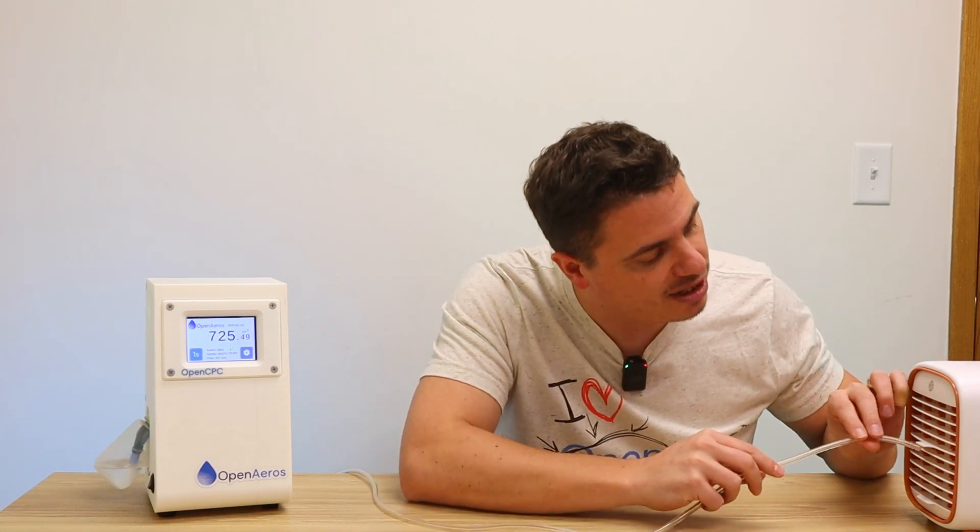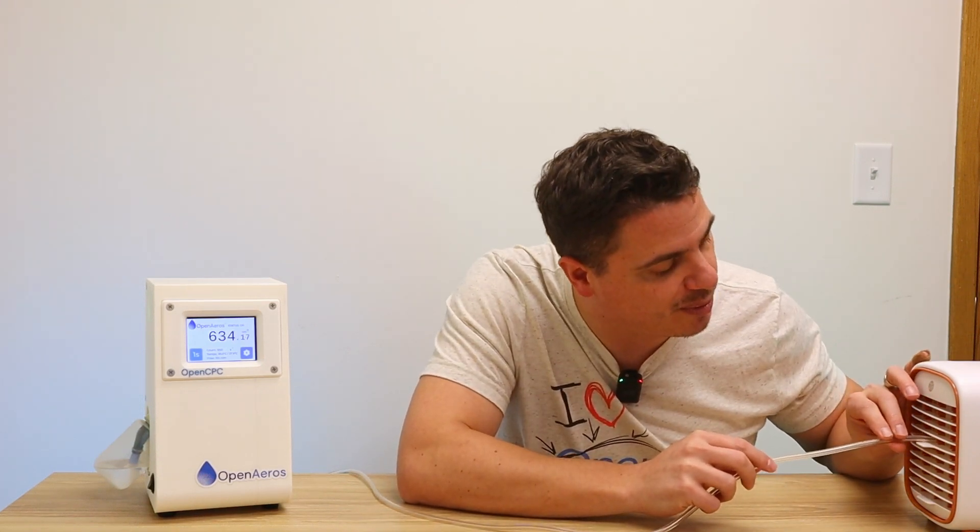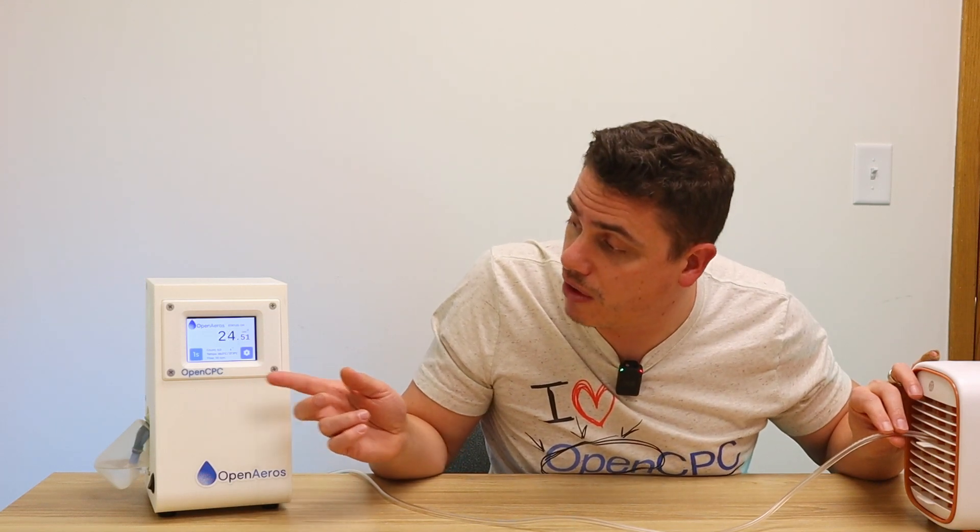So we're going to take the tube — you could see it was around 700 to 800 particles before — but with the tube against the filter, you'll notice that the counts go way down. And there we go. That really does indicate that this air cleaner does function.